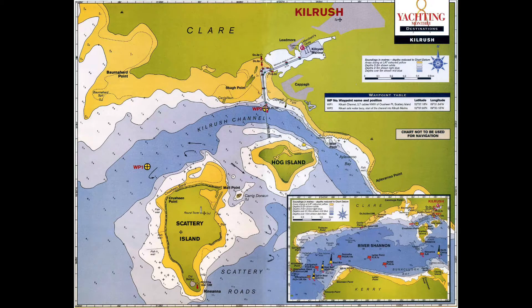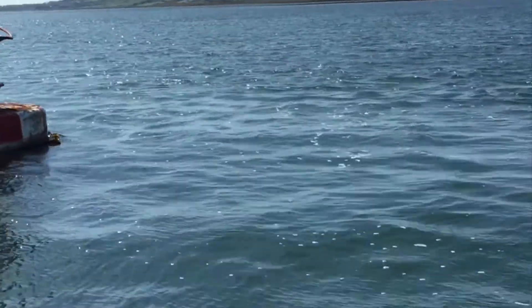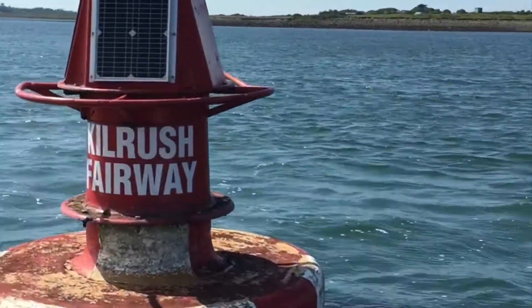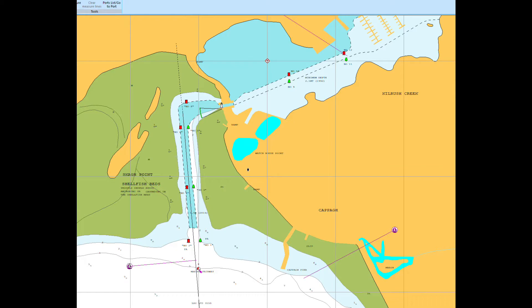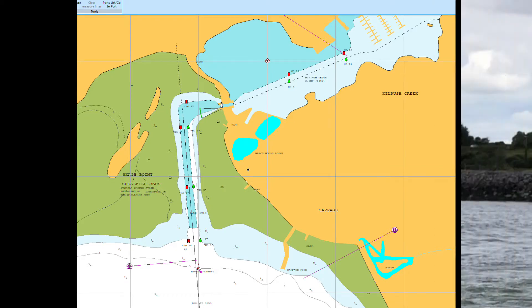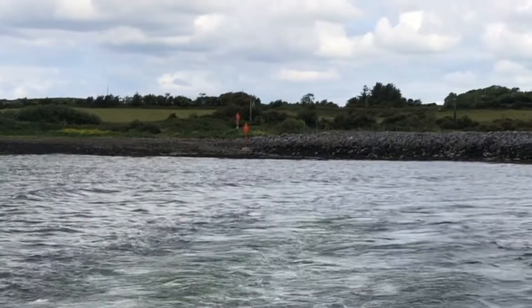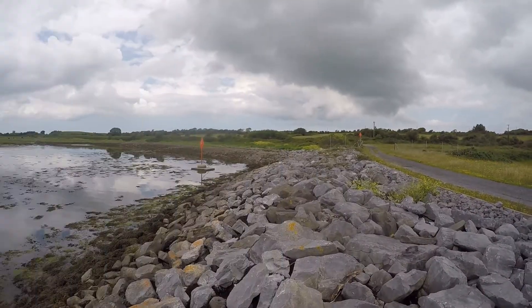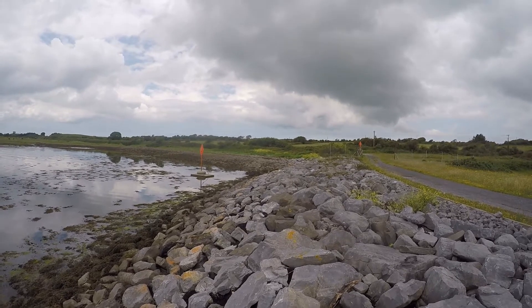Kilrush Marina is situated north of Hog and Scattery Island. Its entrance is clearly marked by a red and white fairway mark and is also lit during hours of darkness. Details of buoy and light sequence are given on navigational charts. The approach channel to Kilrush Marina, marked on most charts, shows an extensive buoyage system along with shore-based lead-in lights. Local buoyage does change depending on time of year, maintenance requirements, or in poor weather conditions when buoys can be moved by seabed movements.